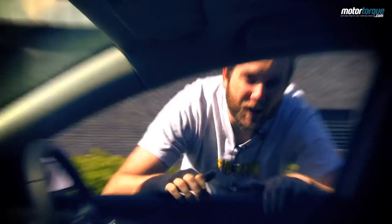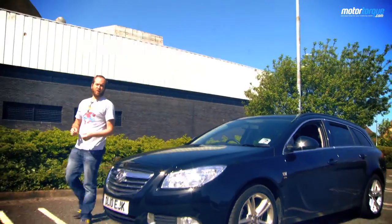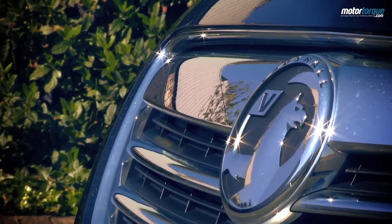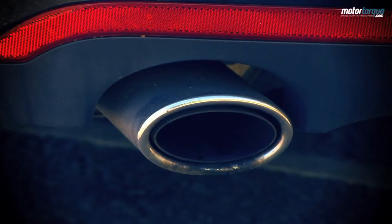Following on from the hatch and saloon versions, this is the Vauxhall Insignia Sport Tourer. Think of it as a 2.5 kids and a dog version of the Insignia car range. It features the same blade design as the other new models in the Vauxhall range, and it looks rather like an elongated Astra hatch.